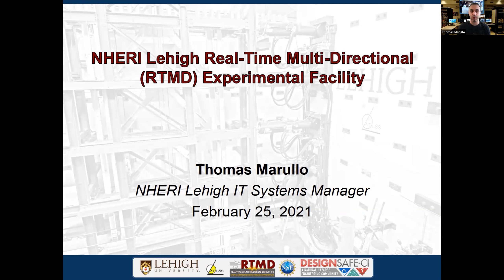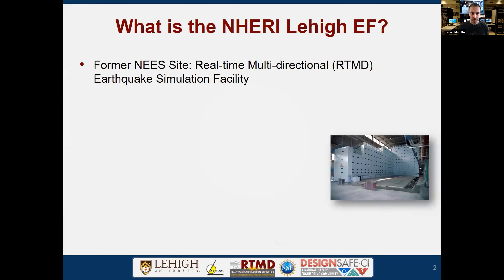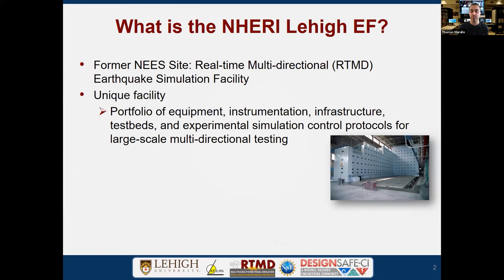We're going to present the overview of the site and then go into more details about our aspects of what we do and highlight our facility. So first, what is the NERI-Lehigh Experimental Facility? We are a former NERI-Lehigh site called the Real-Time Multidirectional, or RTMD, Earthquake Simulation Facility — a very unique facility with a portfolio of equipment, instrumentation and infrastructure, and test beds.